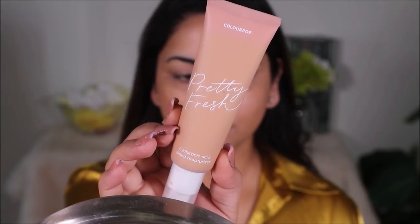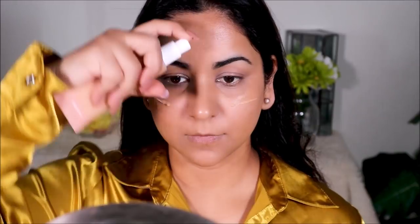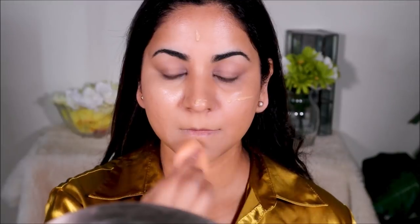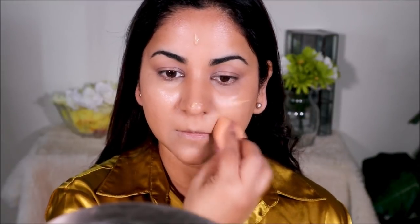Over this I'm going to apply the ColourPop tinted moisturizer in the shade Medium 11N, applying it with a damp beauty sponge, also from ColourPop. This is so lightweight and hydrating — look at that beautiful glow, and it doesn't clog your pores because it's oil-free. If you don't have a tinted moisturizer, you can mix a little moisturizer with your foundation to thin it down — that becomes your tinted moisturizer and works on any skin type.